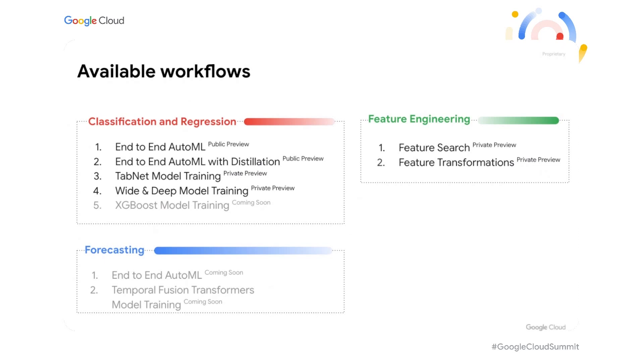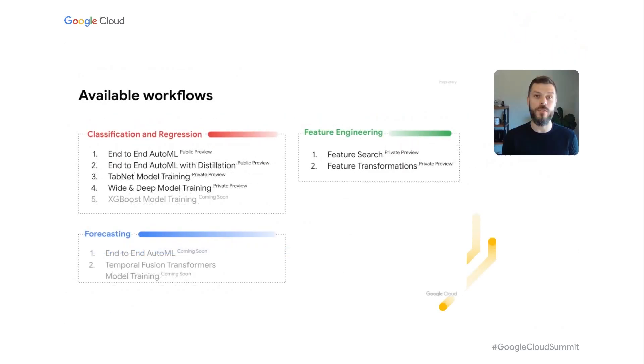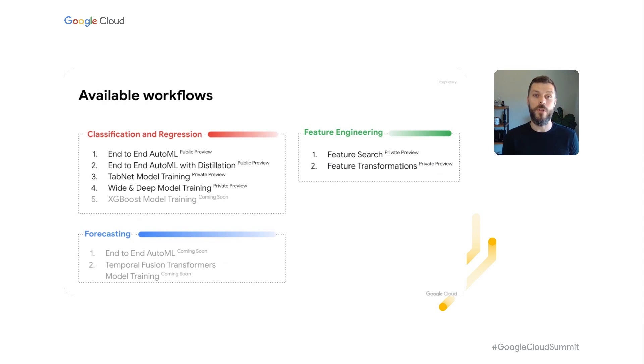There are a number of pre-made workflows already available with many more coming soon. We started by decomposing the popular AutoML Tables product — it now supports 1TB-sized datasets, ability to select architectures, or to skip architecture search entirely, perhaps to save on retraining costs or improve stability. We also added a distillation component to improve model latency. For those interested in Google research work, we added a fully managed TabNet training workflow, which includes feature transformations and performance optimizations from the researchers who developed these models. On the feature engineering front, we added powerful feature engineering tools for feature search and transformations, which easily scale to terabyte-sized datasets. There are multiple other workflows coming soon with open source and proprietary models.